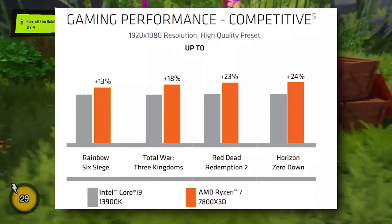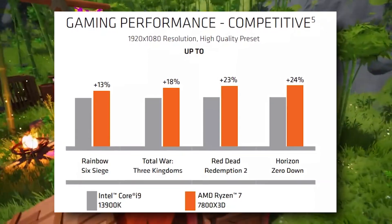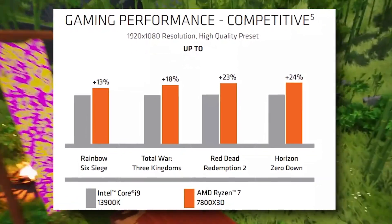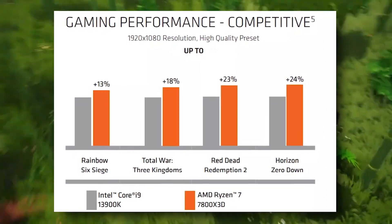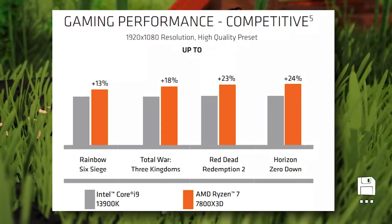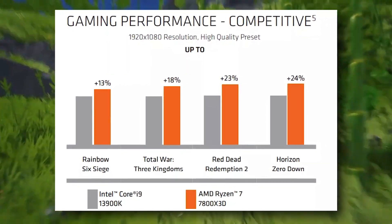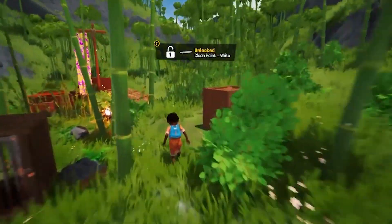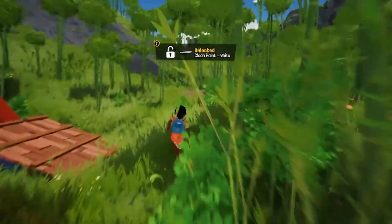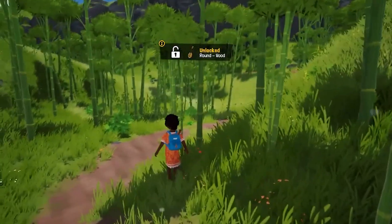When you compare high-end CPUs in a GPU-bound game like Red Dead Redemption 2, you typically don't find much difference. So the fact that we're seeing meaningful gains at 1080p with this CPU is really cool. However, once you jump to 1440p or 4K, you won't find that same noticeable difference. Nevertheless, this CPU is supposed to launch at somewhere around $400 to $450.